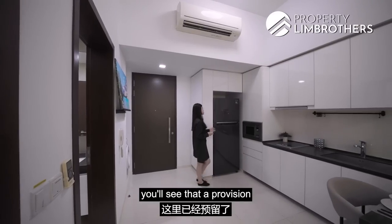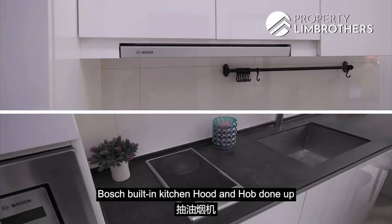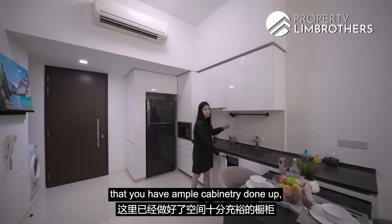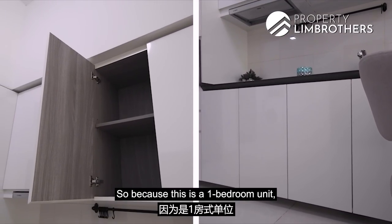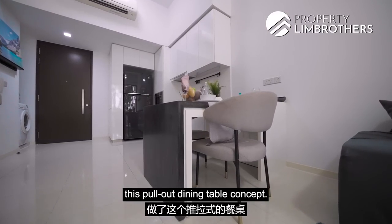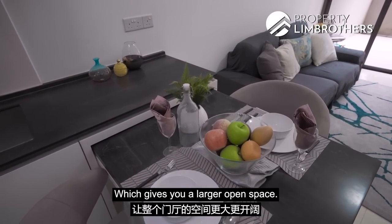Coming into the kitchen, you'll see that a provision for fridge space has already been made, along with a built-in kitchen hood and hob. There's a large kitchen sink as well as a Hans Grohe mixer tap. You have ample cabinetry to store your pots, pans, and plates. Because this is a one-bedroom unit, the developer has thoughtfully done up a pull-out dining table concept — you can collapse it away to give yourself a larger open space.